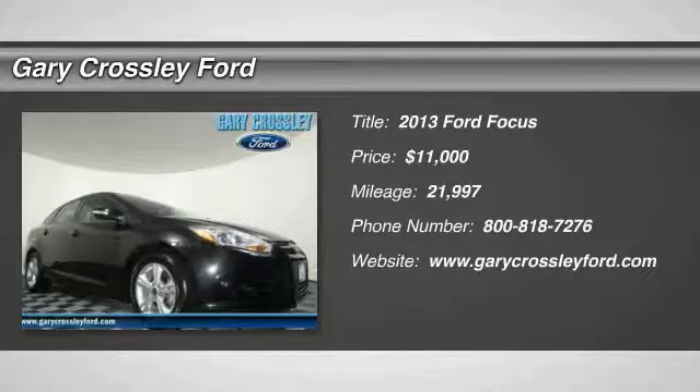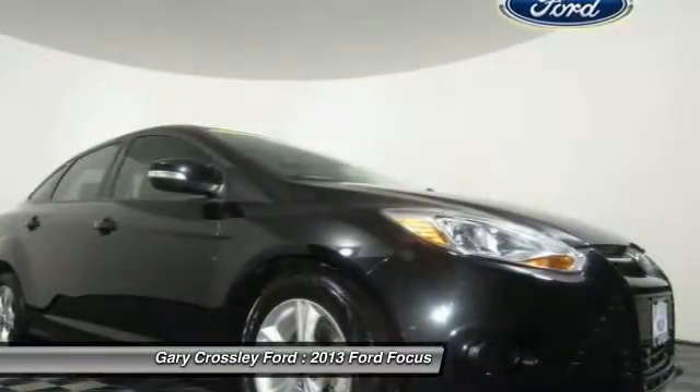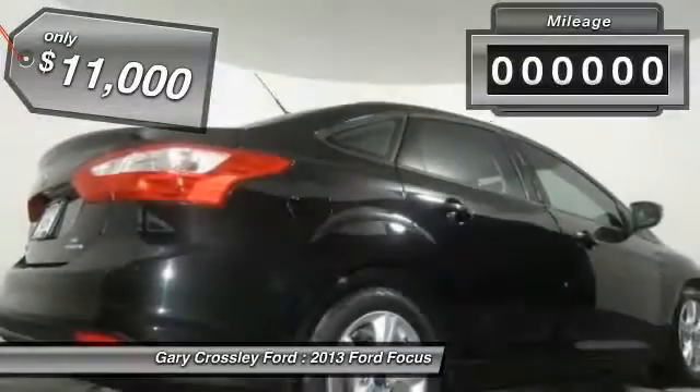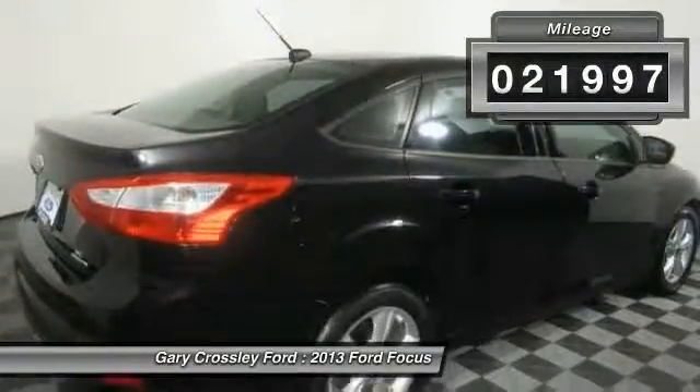The 2013 Ford Focus has more cool tech, more of what you're looking for from any point of view, and is priced below $15,000. This vehicle has less than 25,000 miles.